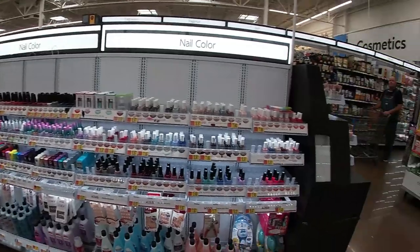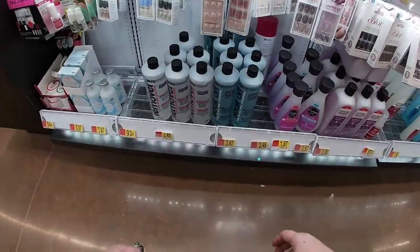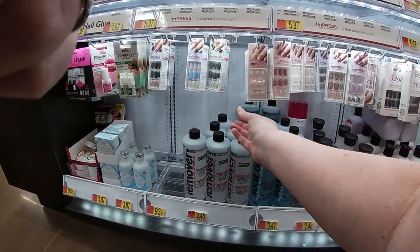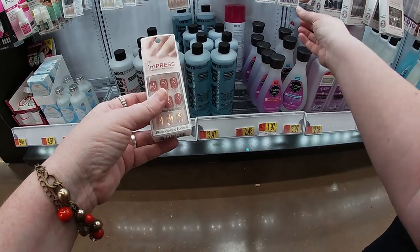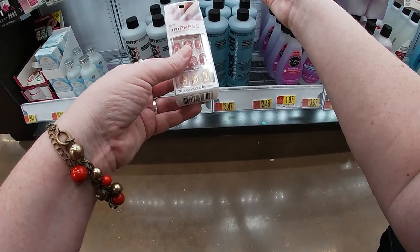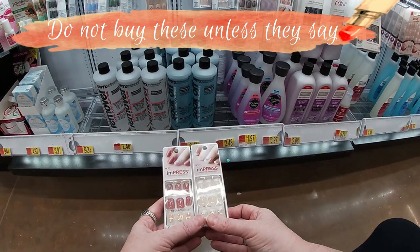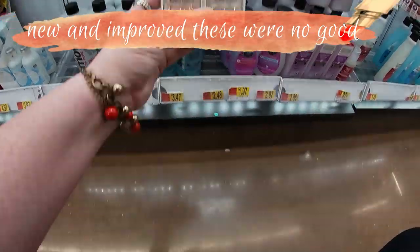All right, let's look at nails. I guess green — it's ugly blue. These are okay. A couple of these. They're $5.97 here and they're $8 at Walgreens, so they're a lot cheaper at Walmart, y'all.